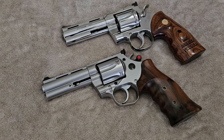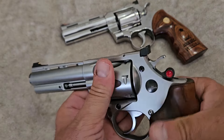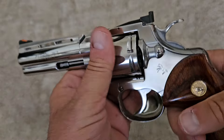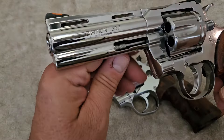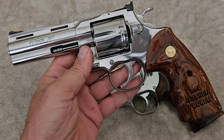Before we go any further, I'm going to show you that neither one of these revolvers have anything in them and we are clear to make this video. What we have here is one of the modern Colt Pythons, chambered in 357 Magnum, and this one happens to be a four-and-a-quarter inch one.